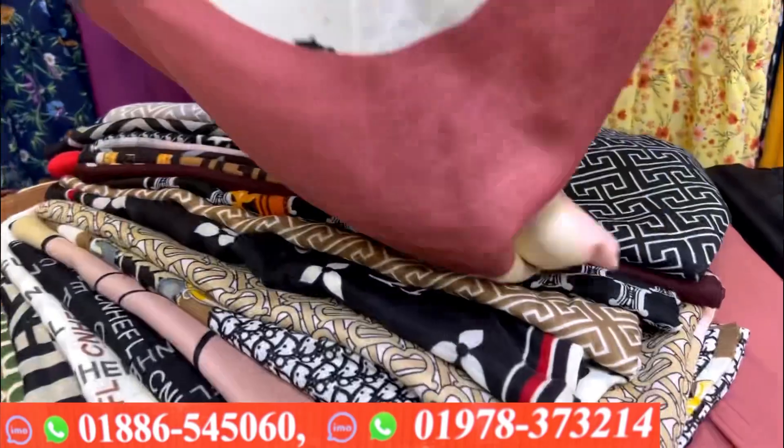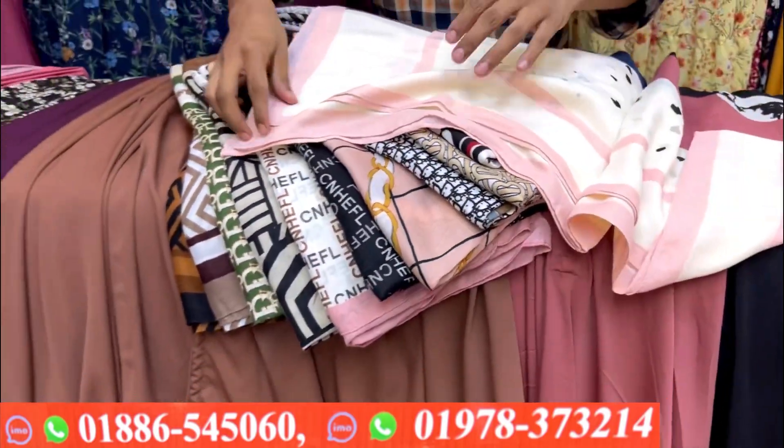When you look at the Harvest collection, this is a comfortable Harvest collection. This is a very popular shop.